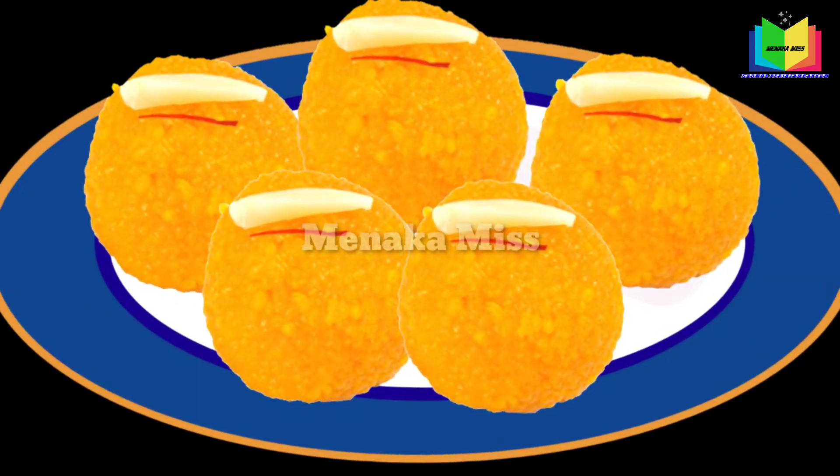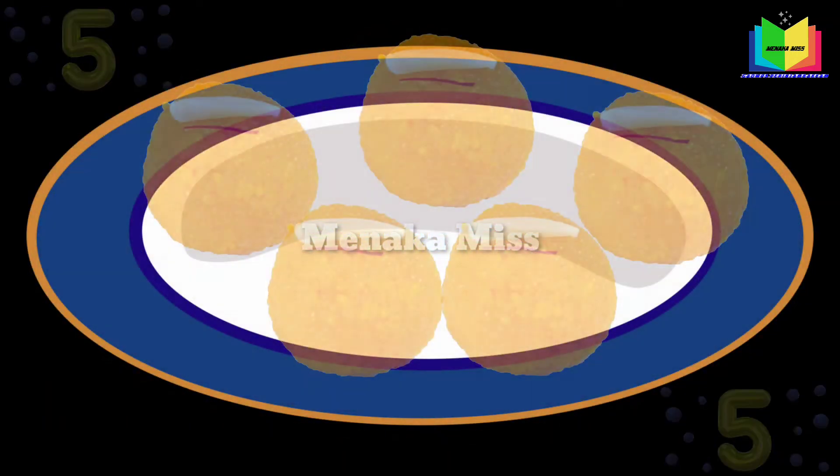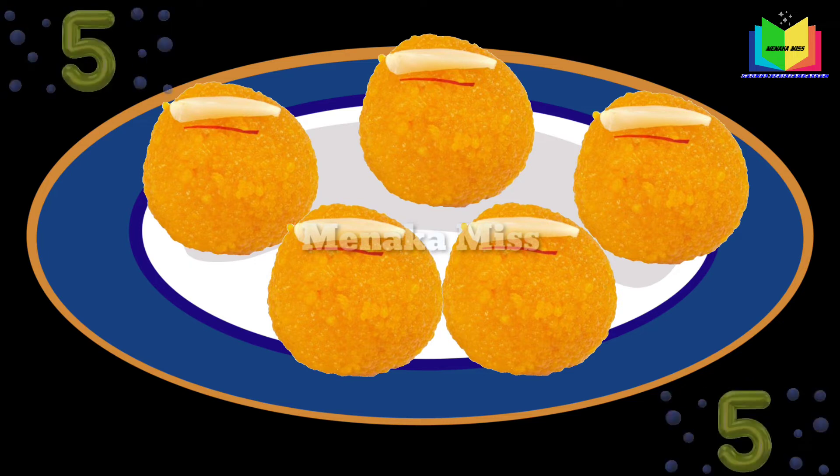Plate full of laddus, how many laddus? Five full laddus, five, five, five.